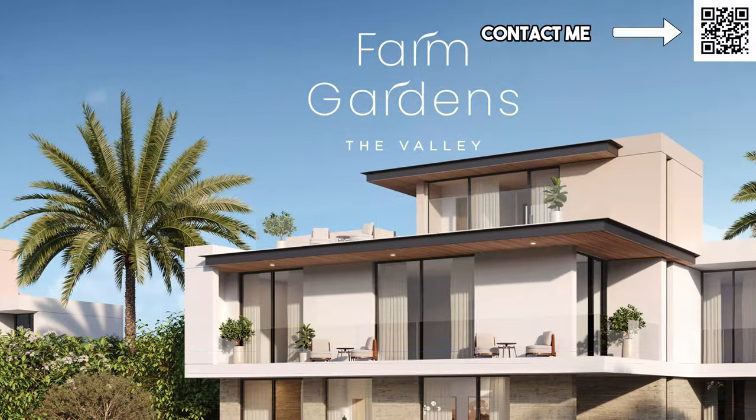What they will call it, what will be the exact location, what will be the exact prices — that will be coming very soon, most likely this Monday. Stay tuned for that video and all the official details. In this video we're just going to go over Farm Gardens and why the last phase, phase 1, was such a great opportunity and why it is a great place to invest in or even live in.